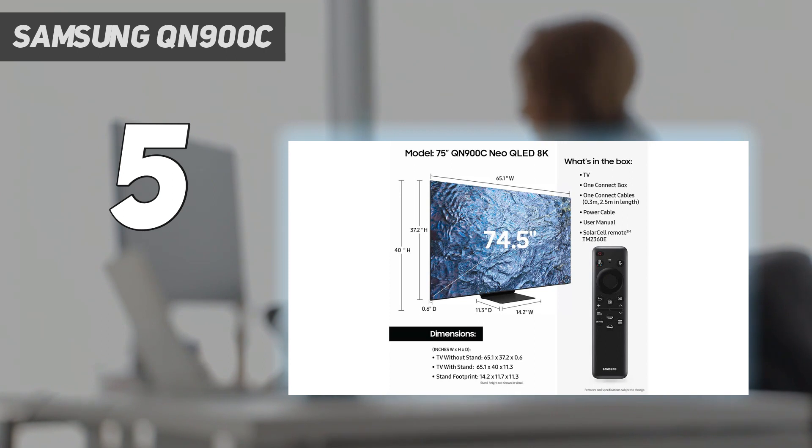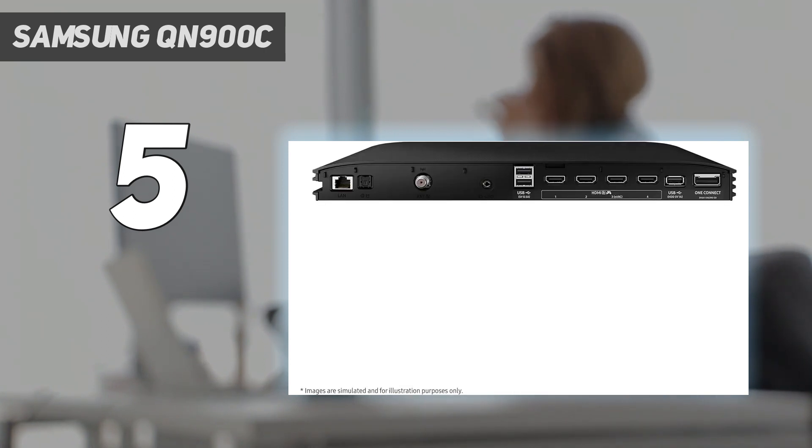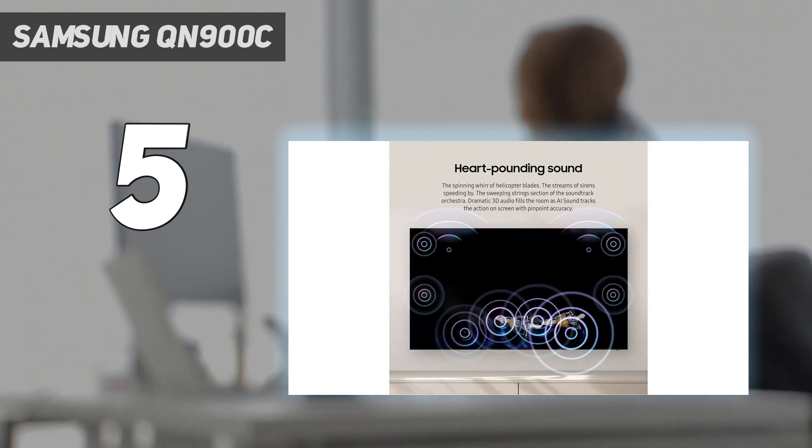Put simply, the QN900C is consistently able to produce images that look better than their source, as long as they're high quality in the first place — HD video or low bitrate streaming isn't so transformative.